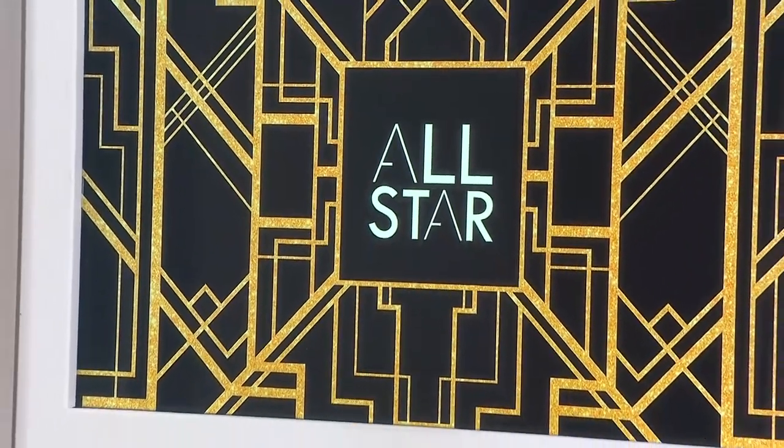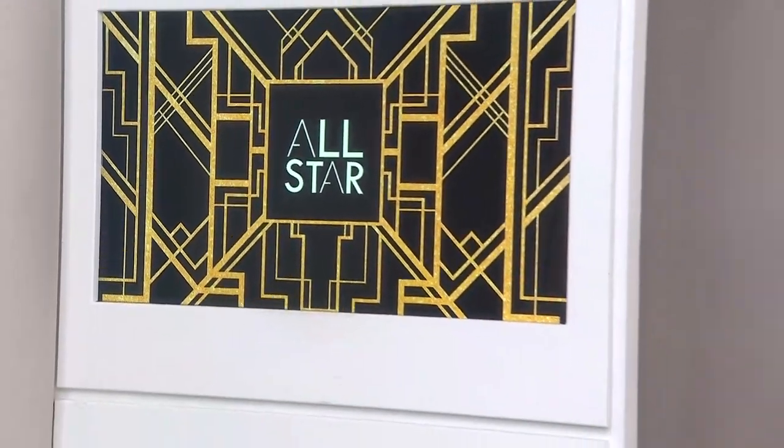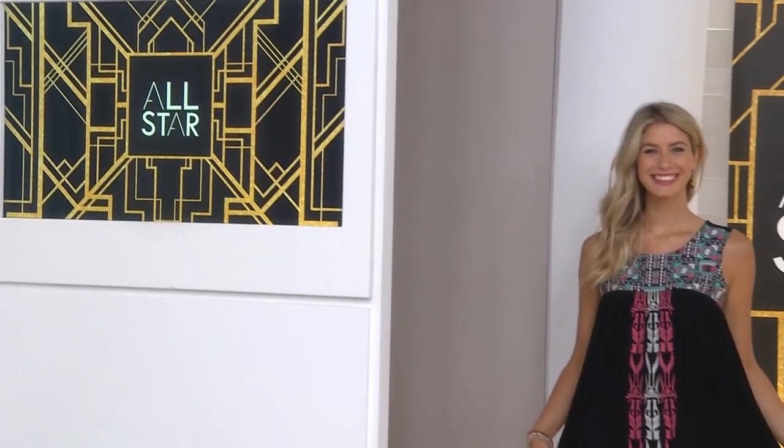You know, that showcases the trend but it's all in a tonal story. Kind of subtle. Oh, isn't that pretty. Adorbs.